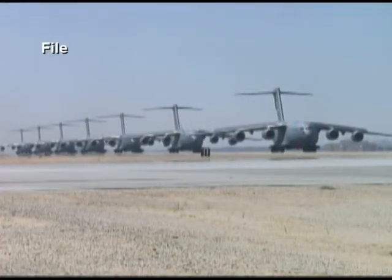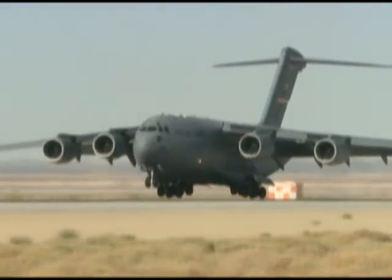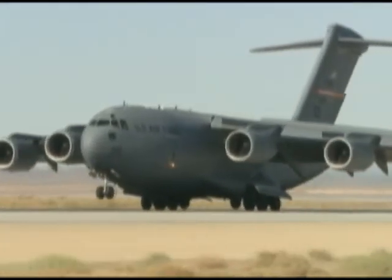In February, Air Force officials certified the entire C-17 Globemaster III fleet for unrestricted flight operations using the HRJ biofuel blend.